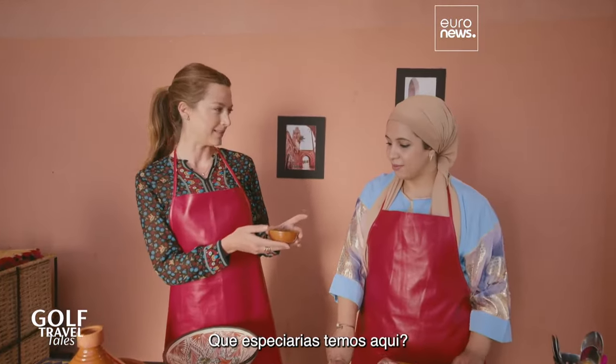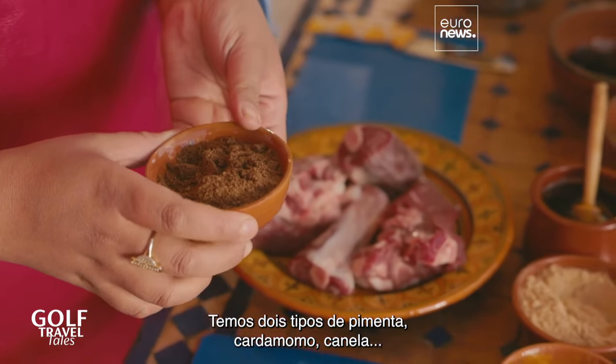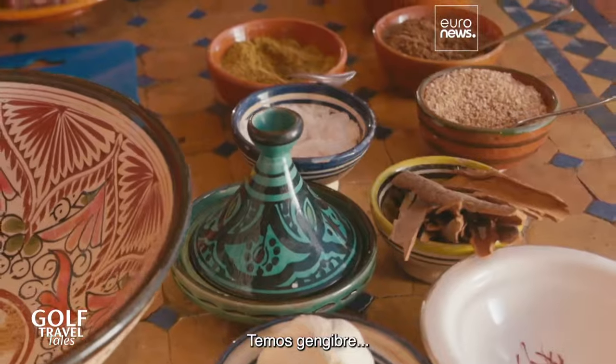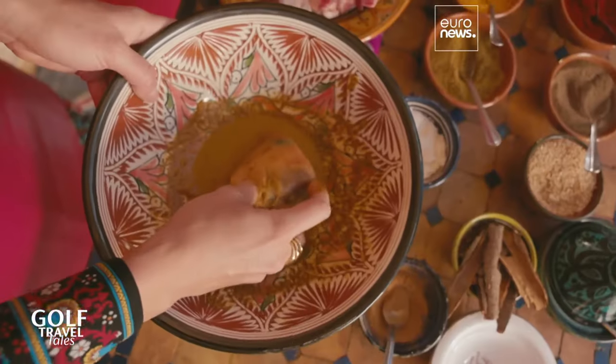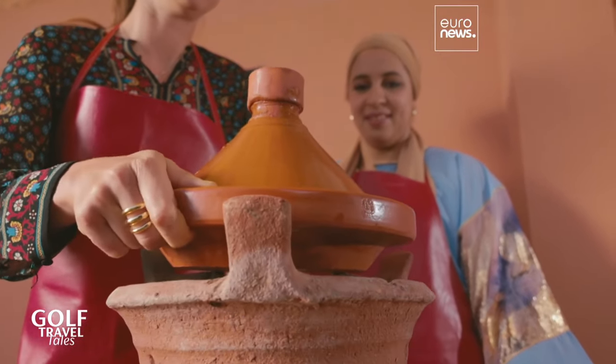What is in the 36 spices? There are two types of pepper, there is cardamom, and also there is canela, there is some ginger, plus some more. And once everything is mixed together, you pop the tagine on top of the hot coals.